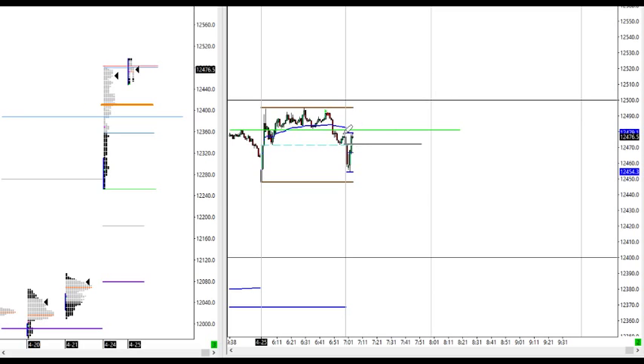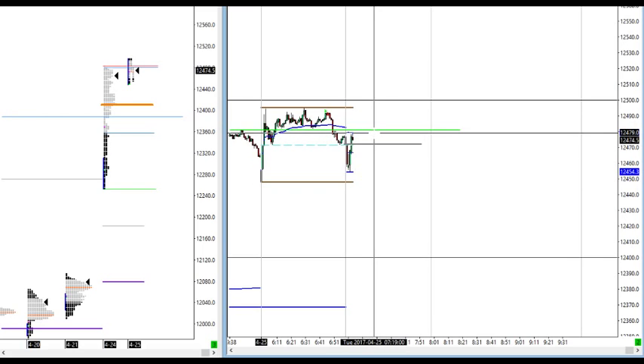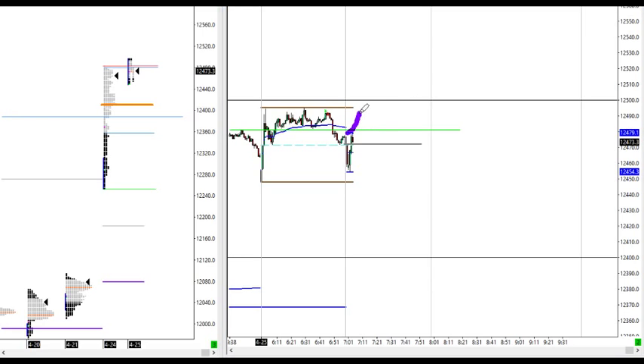Price is just in the middle of the range here at yesterday's highs. I was thinking to go short at this level on VWAP, but would prefer price to go up to the initial balance high and fail there, then go short perhaps. This is also a good area — a retest of a very extended move at the high. I've placed a short limit order at 94s; if price goes there it will trigger a short trade.